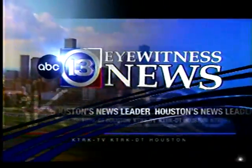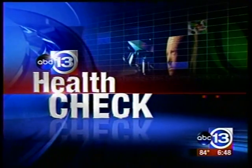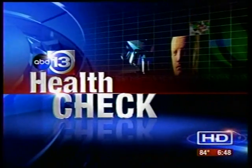This is 13 Eyewitness News at 6. For many Houstonians, summertime means kicking off the shoes and socks and putting on sandals and flip-flops — that is, unless you have an embarrassing toenail fungus. Well, now there's relief from that ugly problem and all it takes is just a half hour. Medical reporter Christy Meyers shows us a new cure for toenail fungus in today's health check.